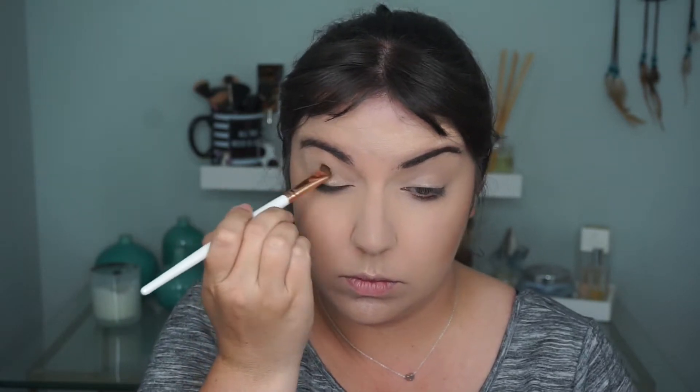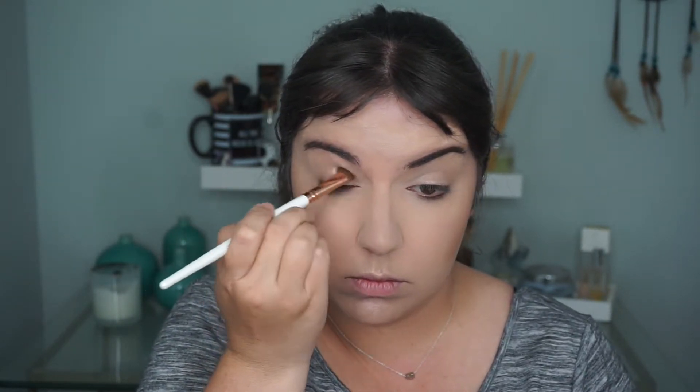I went ahead and filled in my brows off camera. Now I'm going to start on my eyes. I picked up some new metallic products because I can't help myself, so this is going to be a metallic look. First, I've got the L'Oreal Infallible Paint Metallics Eyeshadow in the shade Rose Chrome. I'm just going to take that and put it all over my lid. Next, I'm going to go into the Juvia's Place Zulu Palette and pick up this sort of reddish pink color.